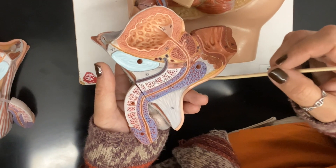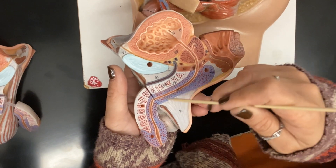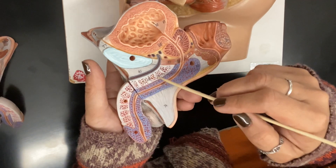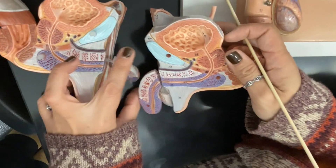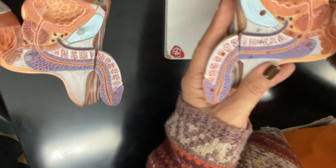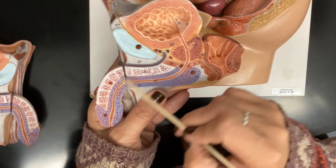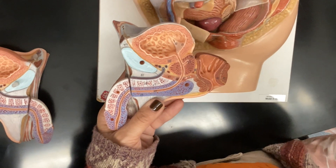The corpus spongiosum is shown in blue. The one on top is called the corpus cavernosum if you're talking about one, or corpora cavernosa — the plural — if talking about both, shown in white. They all fill with blood, but the cavernosa at the top are the ones that make the penis top-heavy when they fill with blood, which allows it to stand erect.